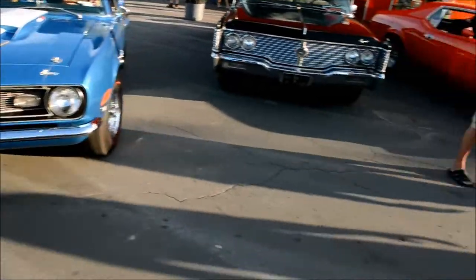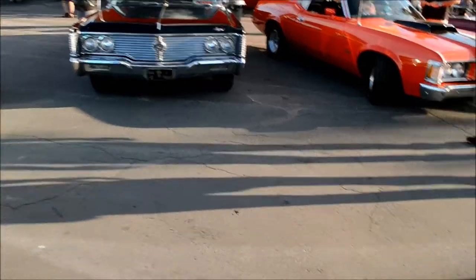This is a Camaro. It's going to be a great turnout tonight, that's for sure.